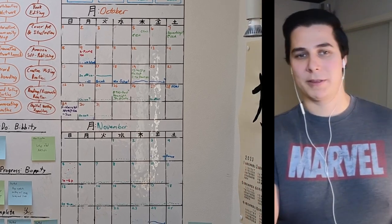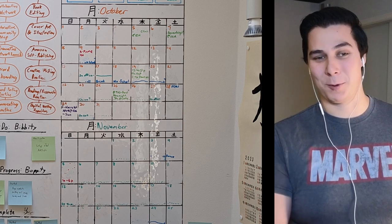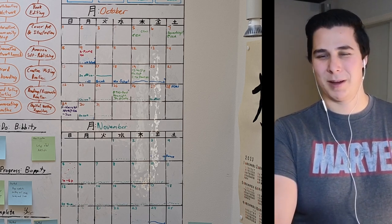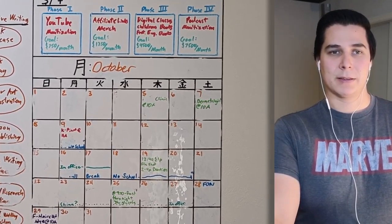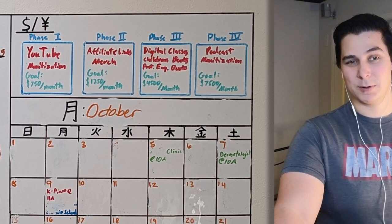I use a tool called Buffer to track all of my content — maybe someday I'll have an affiliate link for that. We also wanted to make some phased goals, which is where the dollar sign / yen was for 2023.